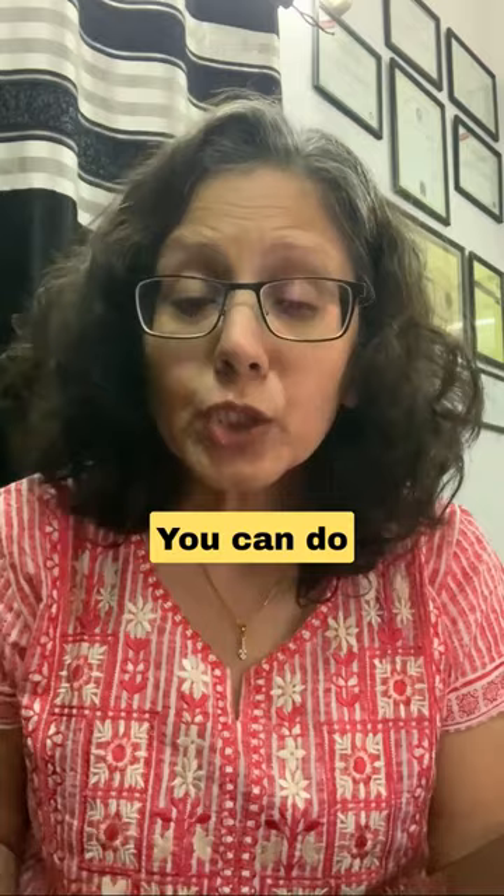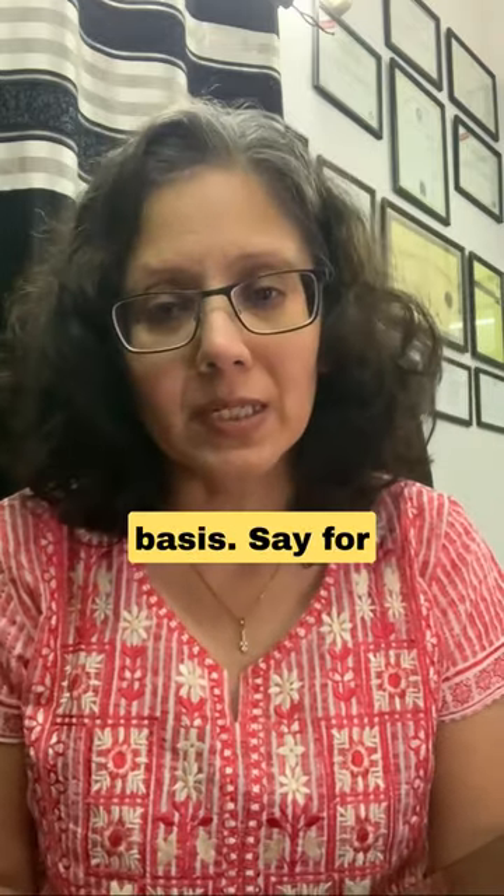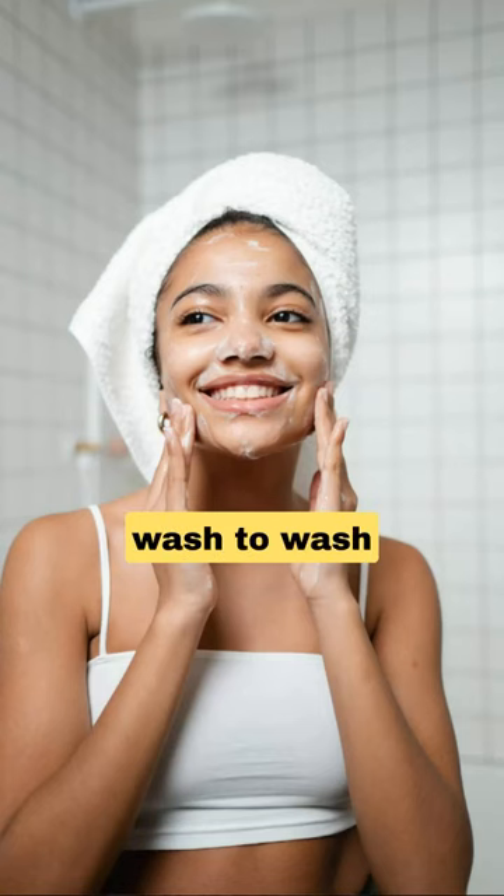Glowing skin requires CTM — cleansing, toning, and moisturizing. You don't really need any fancy products for cleansing, toning, and moisturizing. You can do this with the products you are already using on an everyday basis. Say for example you are using a soap bar or a face wash to wash your face — your cleansing is already taken care of.